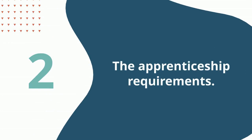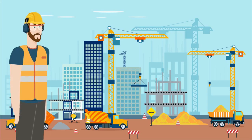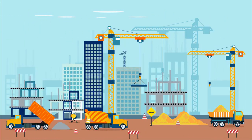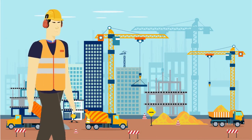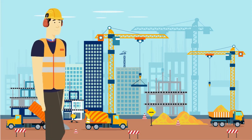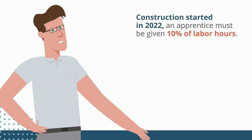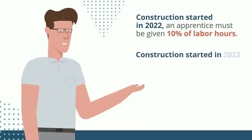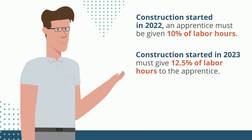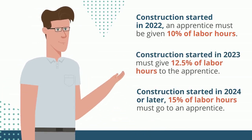The second is the apprenticeship requirement. To meet this requirement, if the contractors that work on the project employ at least four individuals, they must hire at least one apprentice to work on the project. There's also a minimum percentage of hours, depending on the year construction started, that an apprentice must work on the project to qualify for the bonus rate. For construction started in 2022, an apprentice must be given 10% of labor hours. Construction started in 2023 must give 12.5% of labor hours to the apprentice. And for construction started in 2024 or later, 15% of labor hours must go to an apprentice.